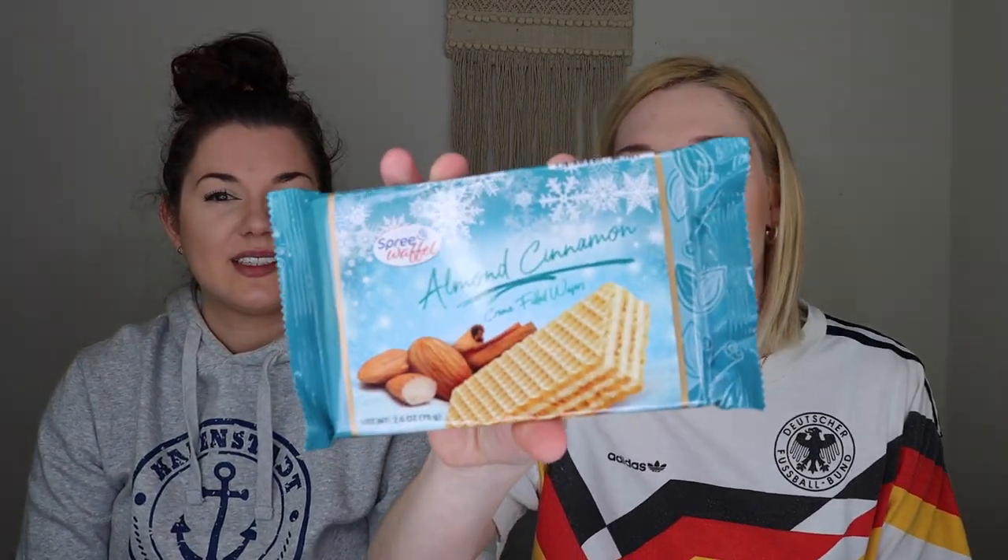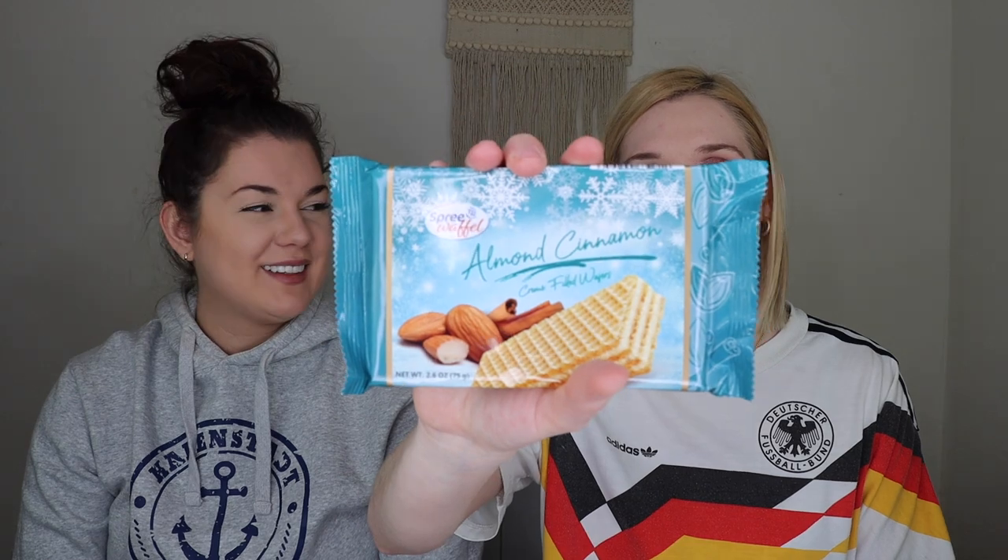The next thing is by Spree Waffel — these are Almond Cinnamon Cream Filled Wafers. I'm not a big wafer fan, but almond cinnamon sounds good. It sounds kind of wintery — it has snowflakes on the packaging.